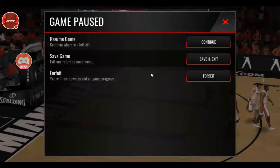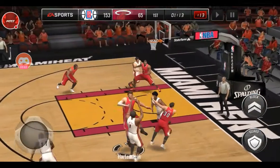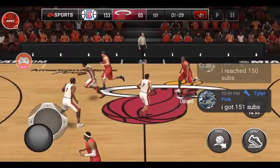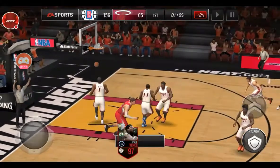We're gonna rewind a little bit and you guys can clearly see he has one minute and 15 seconds left. This guy scored over 150 points in his quarter.